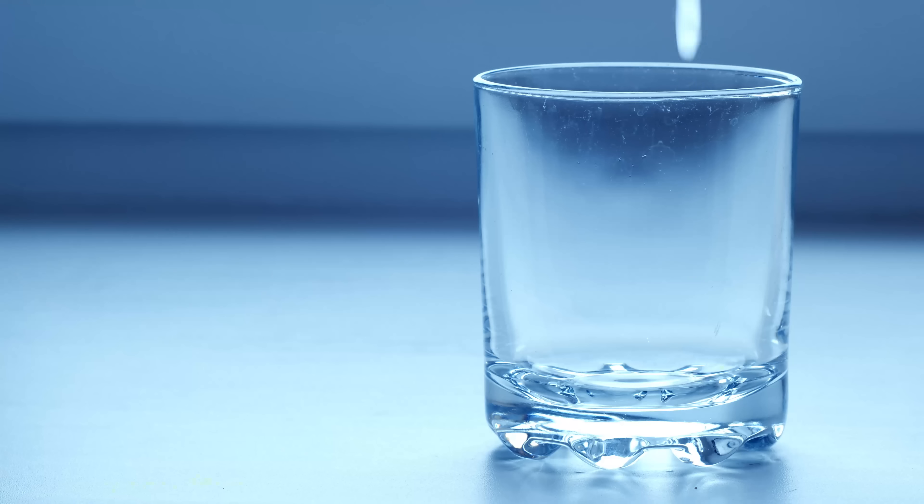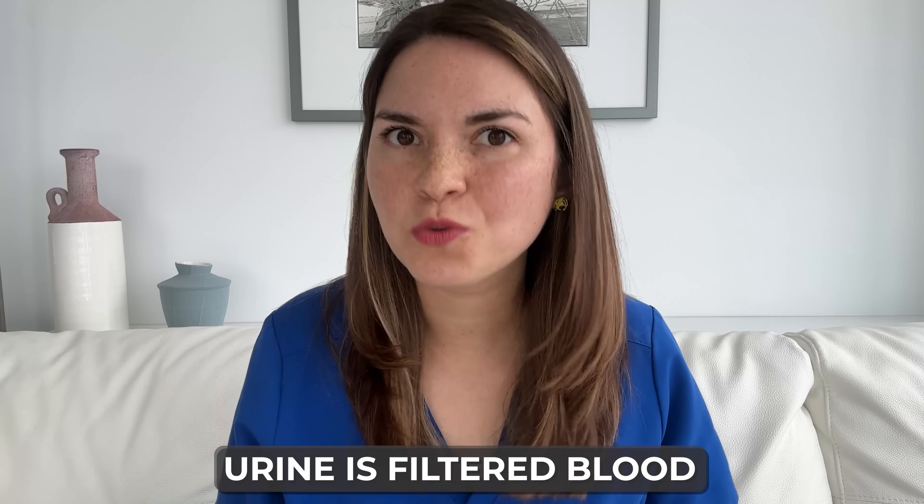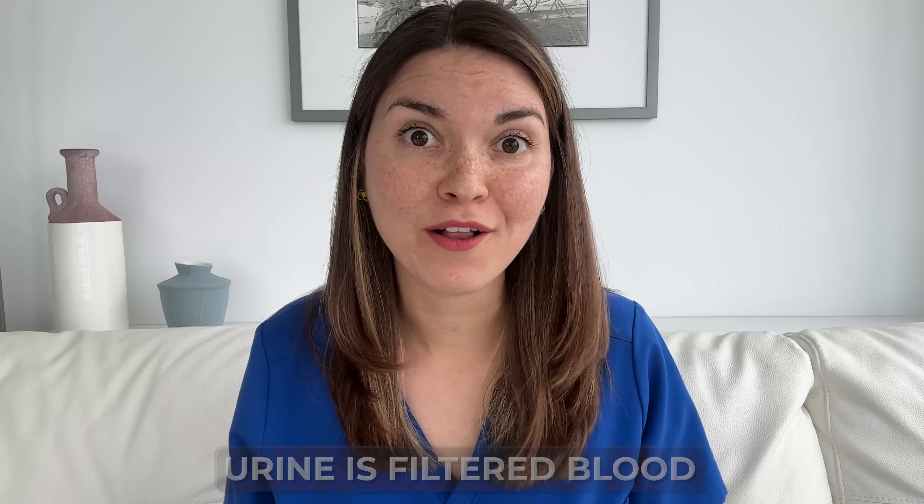Let's start with the basics. How does a cup of water turn into urine? First, water gets absorbed by your gut into your bloodstream. The blood flows through your kidneys, and these incredible organs take out excess fluids and waste products without losing any of the important proteins in blood cells. So in very simple terms, urine is just filtered blood. And that's why it can tell us so much about your overall health.